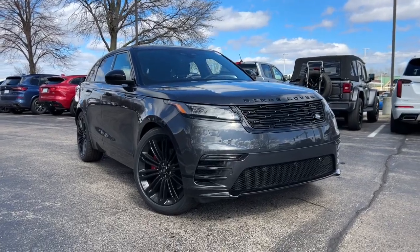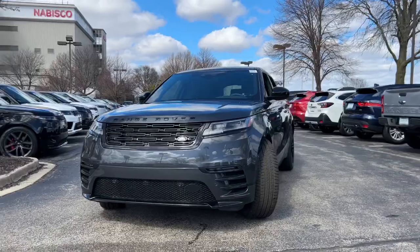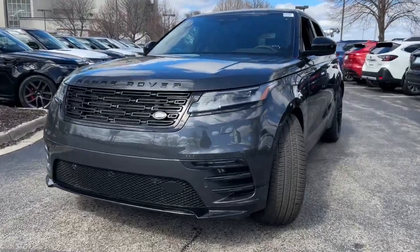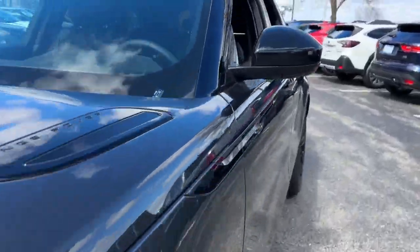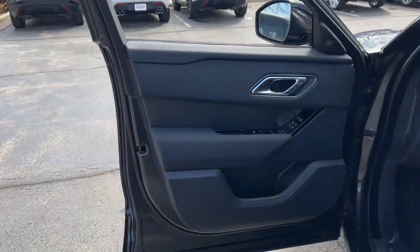You just found the 2025 Land Rover Range Rover Velar — enter a refined world of distinctive style, impressive versatility, and satisfying performance. This Range Rover Velar offers exceptional build quality and tasteful design, and it's waiting just for you.